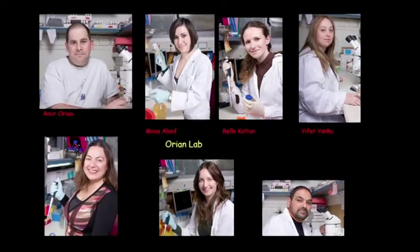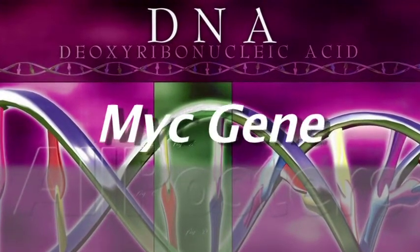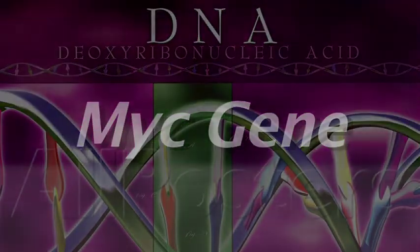My lab is specifically interested in understanding genes that regulate the DNA of normal cells, and when they are misregulated, this results in cancer. A good example I like to give is the gene MYC — it's a gene that is shared by all humans.